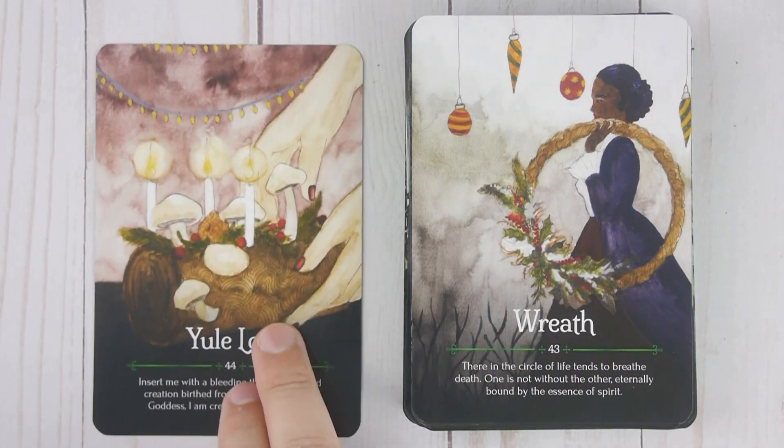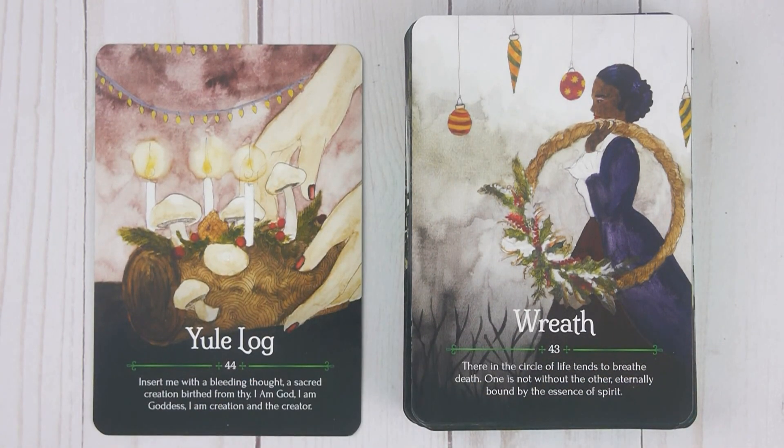Alright, that brings us to the very end. Truly a very special Seasons of the Witch Yule Oracle deck — hope you enjoyed it too. Just a quick reminder: if you would like to purchase this deck please use the links in the description below. Those links do provide me a commission but that commission is reinvested right back into the channel, so I really do appreciate it if you can use those links.